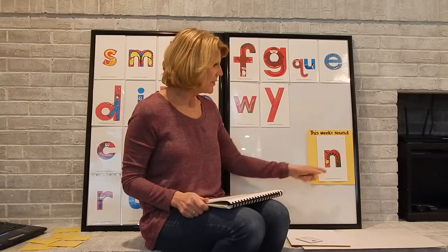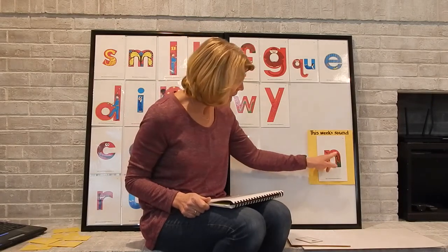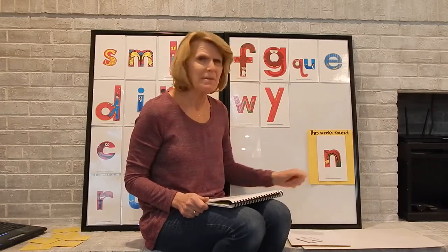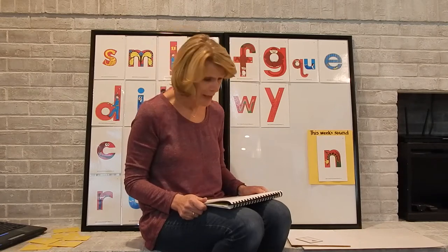Hi preschoolers! Today it's time for Alphabet Workout. This week our letter is N. This is Miss Caterpillar in the shape of the letter N. Miss Caterpillar is munching on a leaf. She is very sad and she's mumbling to herself.